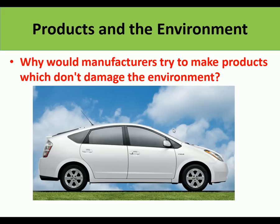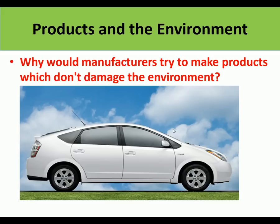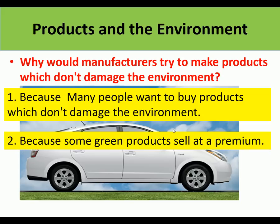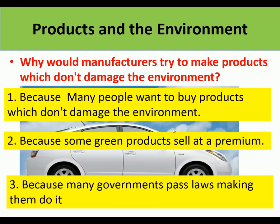Why would manufacturers want to make products which don't damage the environment? Because people don't want to buy products which damage the environment - most people prefer to buy environmentally friendly products. There's a Toyota hybrid car shown here as an example. Green products like the Toyota Prius sell at a premium, costing more than standard products, so people will pay more for them. Also, governments often pass laws making manufacturers comply - for example, car manufacturers must ensure their cars don't pollute above a certain standard.